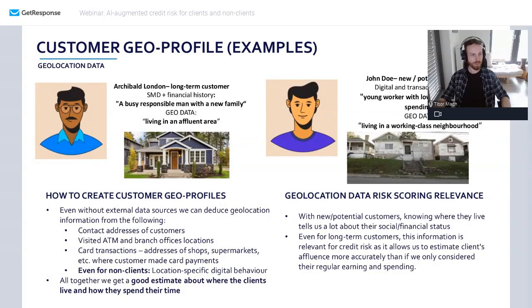Since you can get some geolocation data from digital profiling — information available even for non-clients — you can enhance the way you do credit scoring for new-to-bank clients and do some pre-scoring even for non-clients.